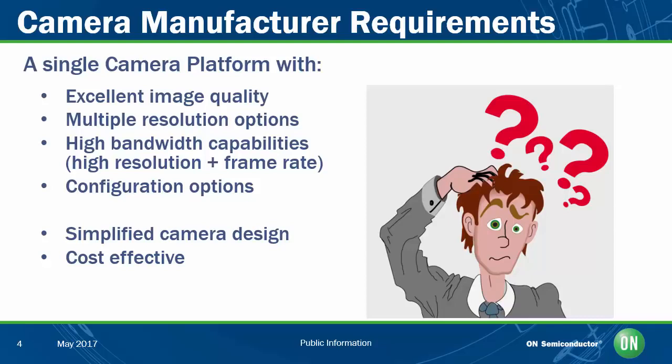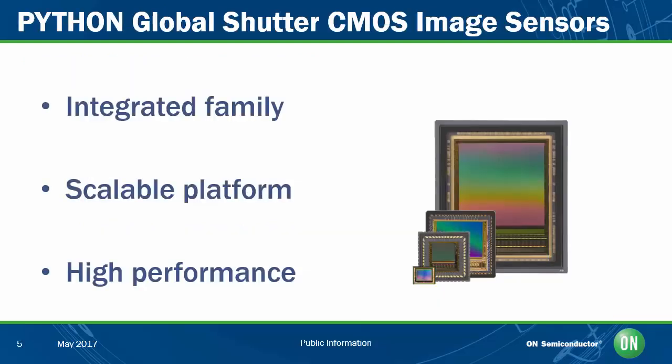At ON Semiconductor, our Python family of global shutter image sensors was designed specifically to help camera manufacturers solve these problems by providing an integrated family of high-performance image sensors with a range of resolutions and multiple configuration options. By designing for this platform, camera manufacturers can leverage a single camera design to support the entire family. In fact, all nine resolutions in the family, from VGA all the way up to 25 million pixels, can be supported using only two printed circuit boards, without sacrificing the high image quality required for critical image capture in industrial applications.